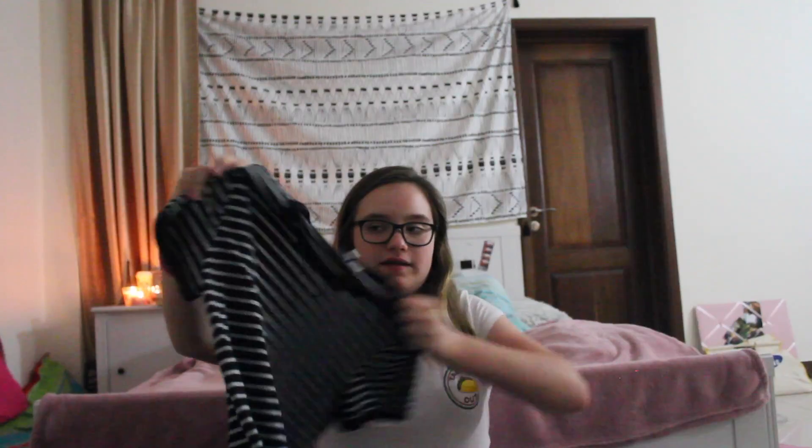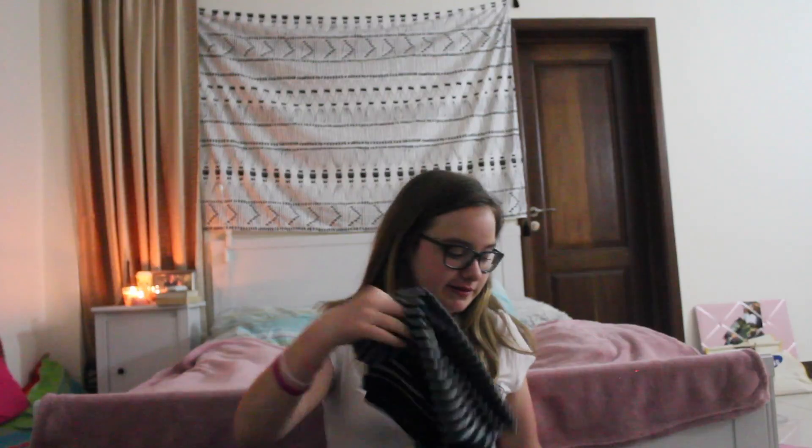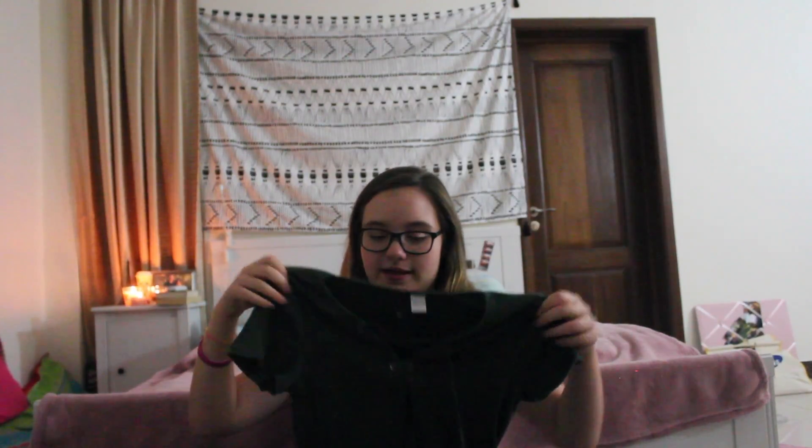Moving on to shirts — I bought this striped top. It's a bit shorter so I would have to wear high-waisted pants or something with it, but it works with some of the regular shorts I bought. I just thought I needed a striped shirt because I had a lot of other shirts but not a striped one, so now I have one. The next shirt I bought is one of these laced-up shirts. A lot of people have been wearing these recently and I thought, why not try it out? It's a bit of a shorter shirt as well, so I'd have to wear something high-waisted with it.